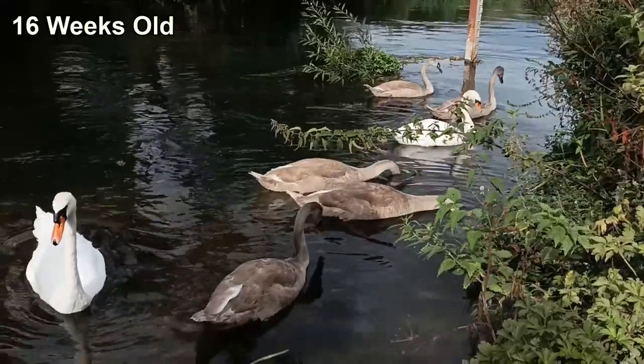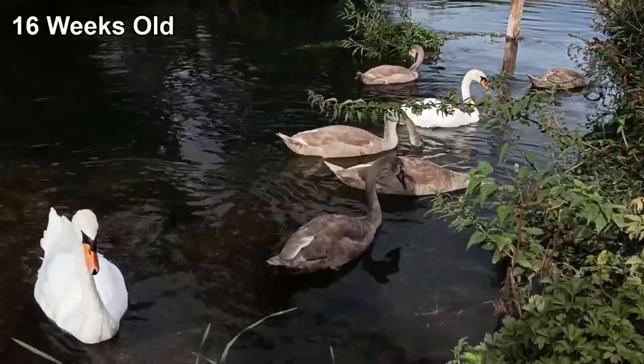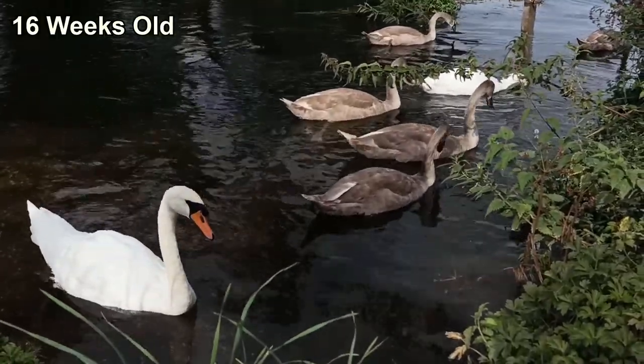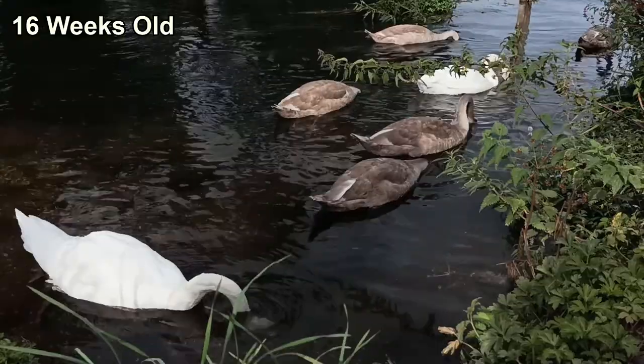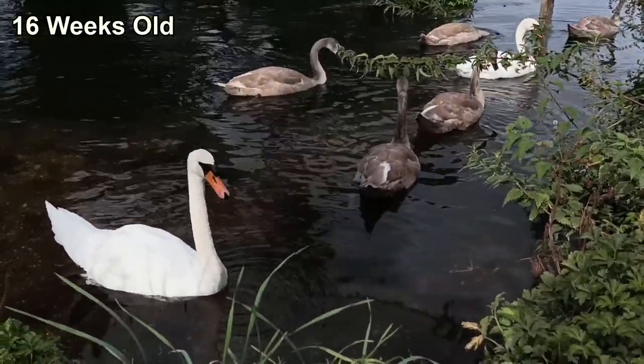Some of the cygnets had grown even bigger than their parents. Some of the whites of their adult feathers were starting to poke out. Watch as their long necks are able to reach down fully to the bottom of the river, making the most of as much underwater vegetation as their parents are able to.